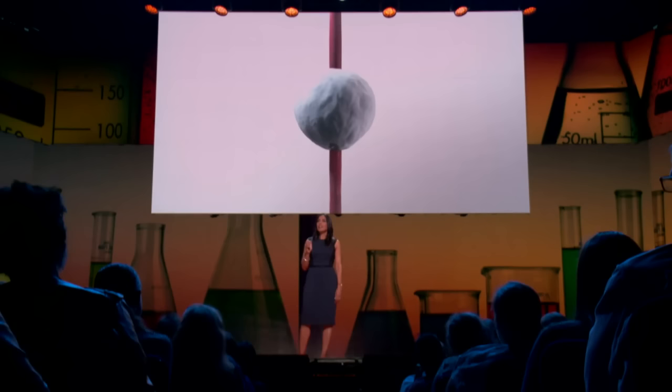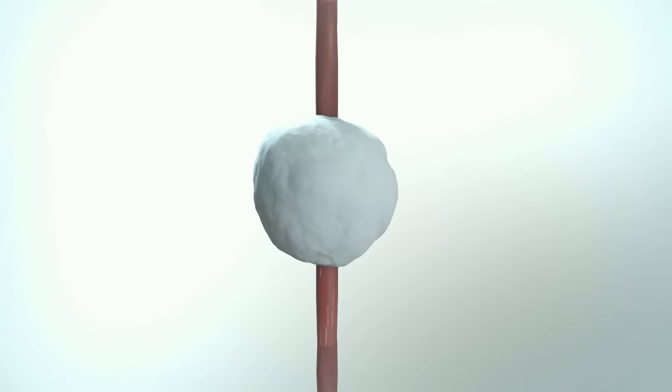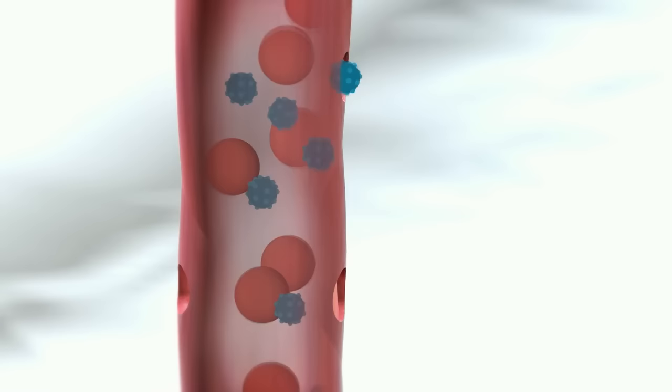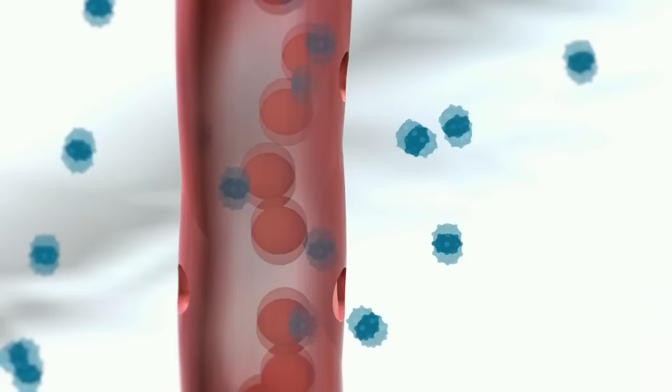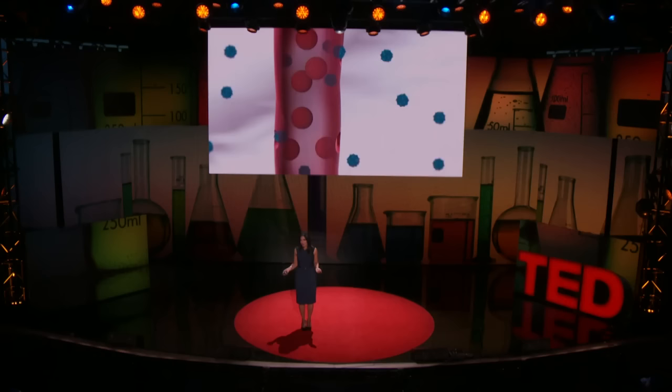This is a blood vessel in the body, surrounded by a tumor. We inject nanoparticles into the blood vessel and watch how they travel from the bloodstream into the tumor. It turns out that the blood vessels of many tumors are leaky, so nanoparticles can leak out from the bloodstream into the tumor — and whether they leak out depends on their size. The smaller 100-nanometer blue nanoparticles are leaking out, while the larger 500-nanometer red nanoparticles are stuck in the bloodstream. So as an engineer, depending on how big or small I make a material, I can change where it goes in your body.